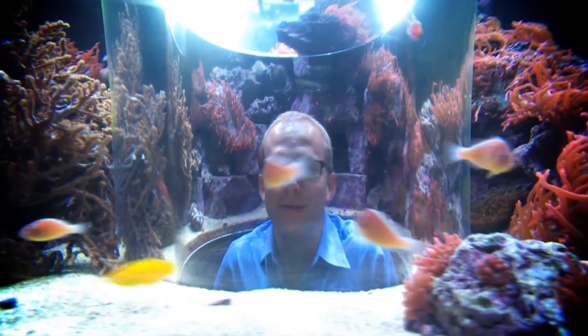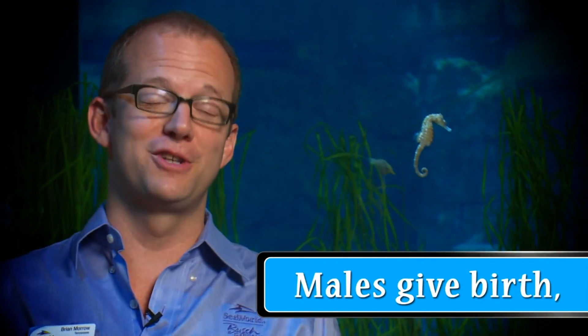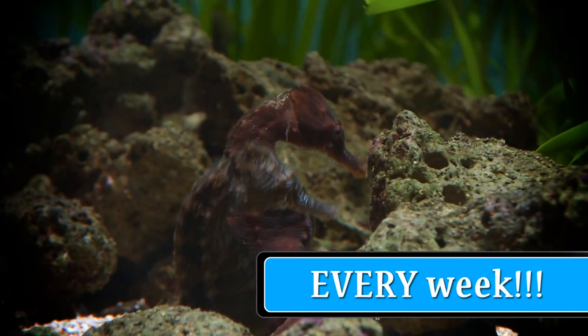Kids and adults alike can be part of the experience. I bet you didn't know it's the male seahorses that give birth. And at Manta, our seahorses have been very busy — our males give birth to offspring every single week.